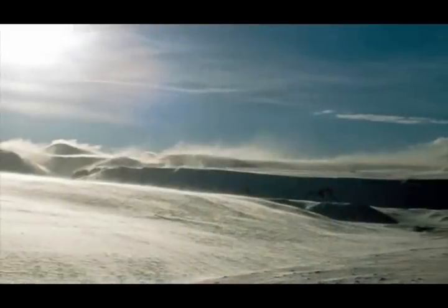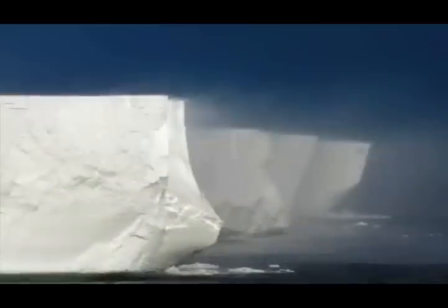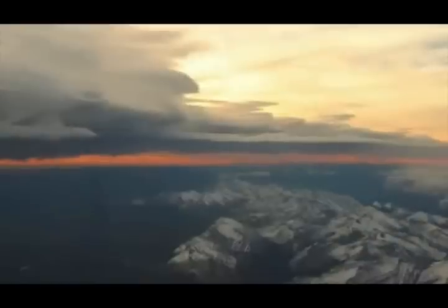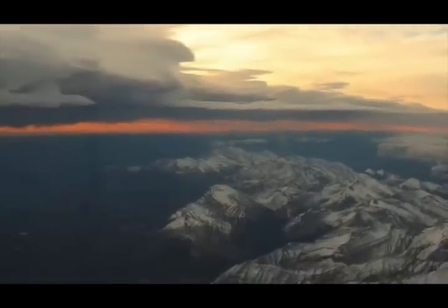Katabatic winds can travel at a variety of speeds. Most of them remain below 12 miles per hour, but they can sometimes reach hurricane force strength — winds in excess of 74 miles per hour. In fact, back in November of 1962, a wind gust of 106 miles per hour was reported in Lethbridge, Alberta, Canada, due to a katabatic wind event.